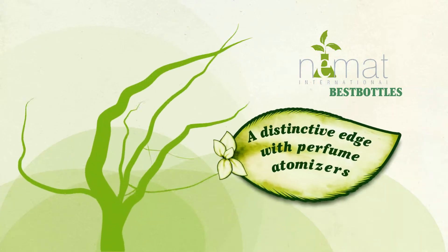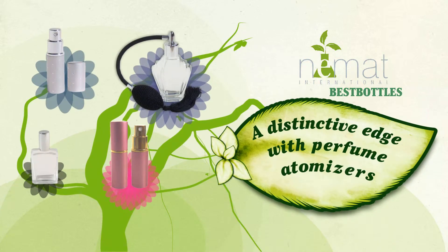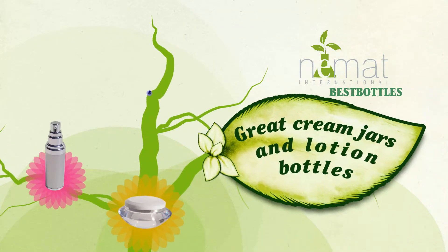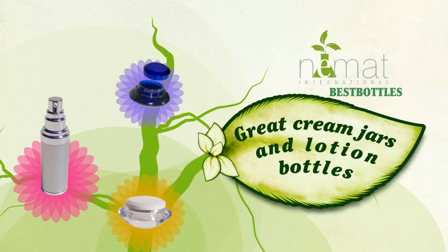Select from a range of perfume atomizers that are great for travel, promotional events, and for giving your products that distinctive edge. Our cream jars and lotion bottles are great to use on a trip, for special events, and more.